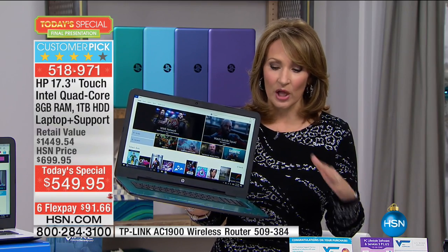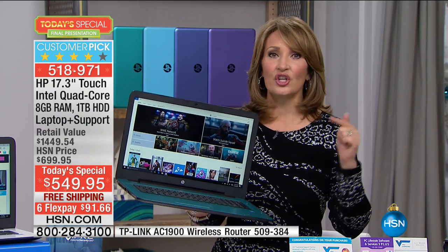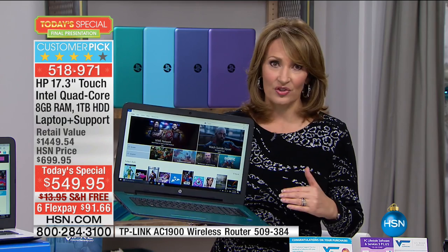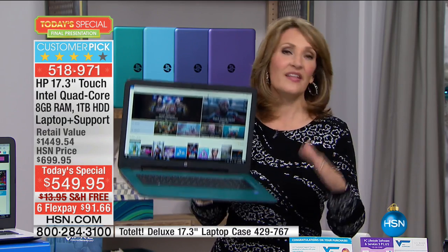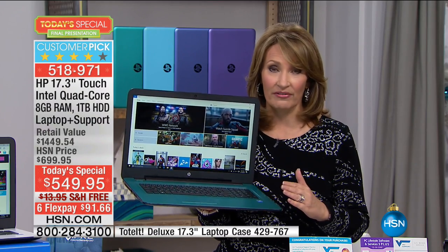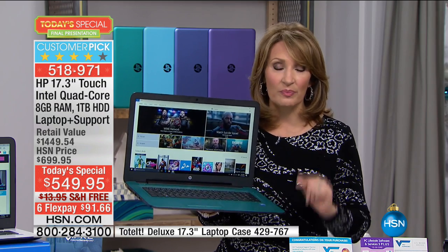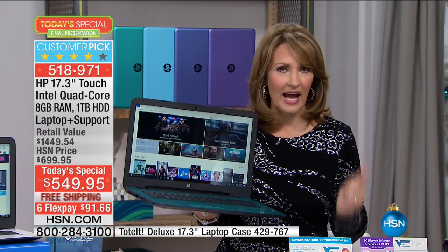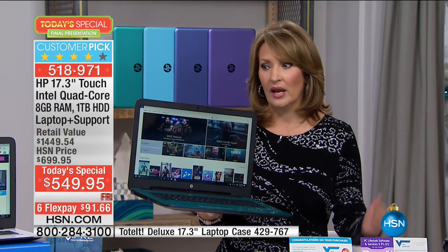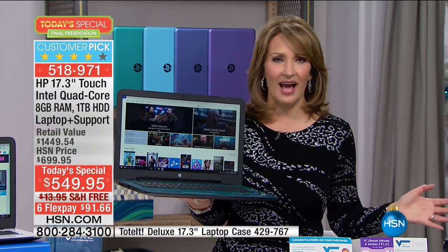So if you are looking for a last-minute gift or just a last-minute treat for yourself, do it — because this is a huge value. We don't do a lot of 17-inch HP Today's Specials — one or two a year is all we do. We've never seen a lower price on a 17-inch from our friends at HP. If you've been thinking about getting a new computer, there's nothing worse than having one that's wasting your time, running slow, always crashing, with a battery constantly going out. This just remedies all of that.